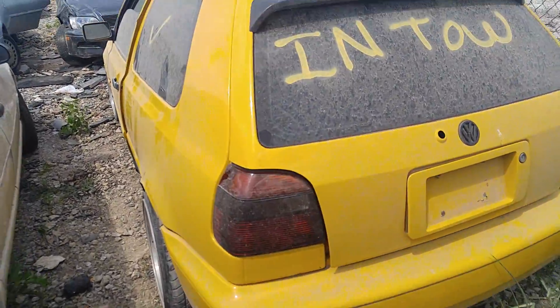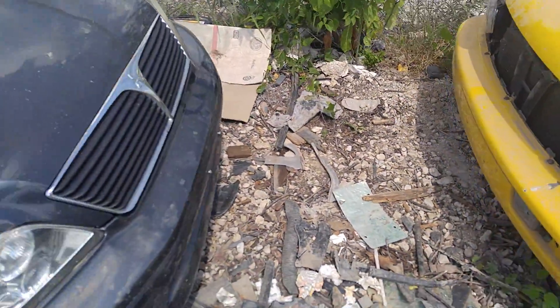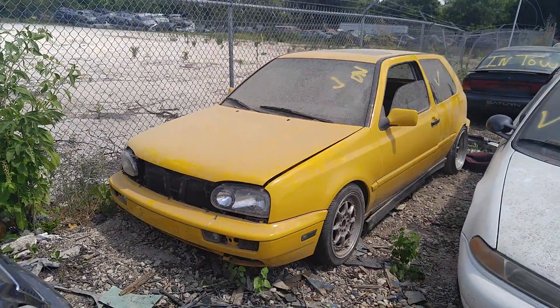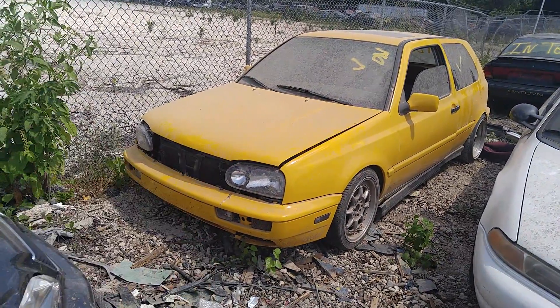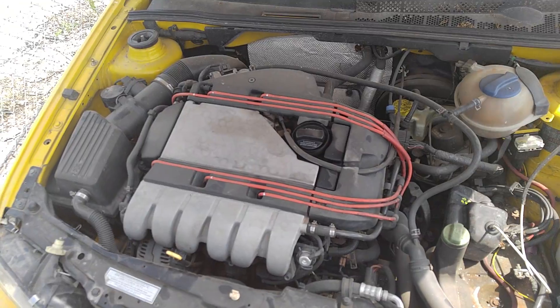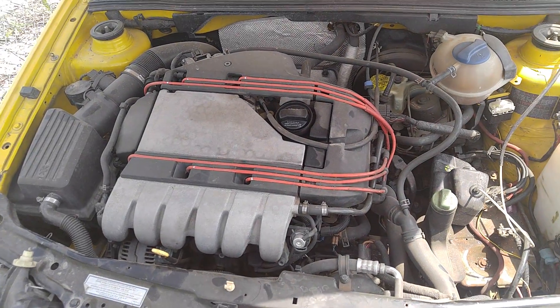Check it out, to all your VW fans — spotted this thing just walking through the yard. Little Golf, it's a GTI. Check out under the hood, got a VR6 in it, pretty much all there.